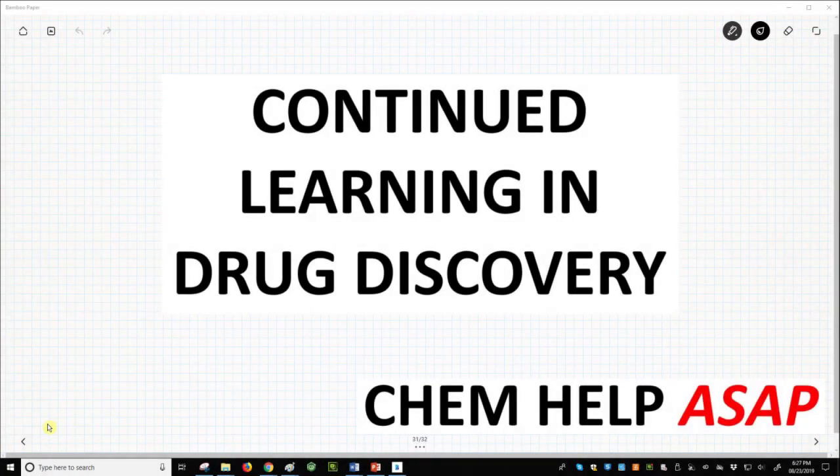Hello from Chem Help ASAP. We are now at the end of this playlist on the drug discovery process. If you've watched all the videos, then congratulations. I hope you feel you have learned something useful on either a personal or professional level. While these videos will not make anyone an expert on drug development, we have covered all the relevant aspects of creating a biologically active molecule and shepherding that molecule through the FDA approval process.